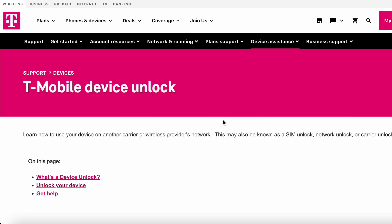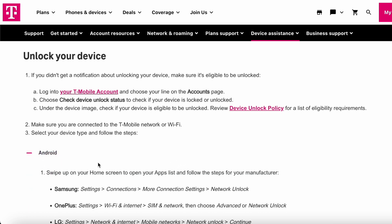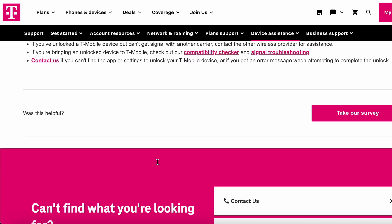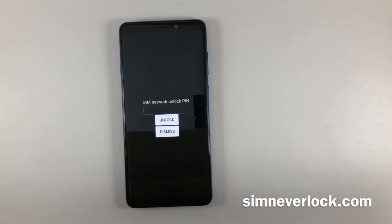Method 1: Carrier Assistance. If you're on good terms with your carrier, the simplest way is to give them a call. Most carriers provide unlocking services, especially if you've completed your contract or paid off your device. Be prepared with your account details and IMEI number. The carrier will guide you through the process and may provide you with a SIM unlock pin. If your phone does not comply with their conditions, you may be required to pay a small fee.